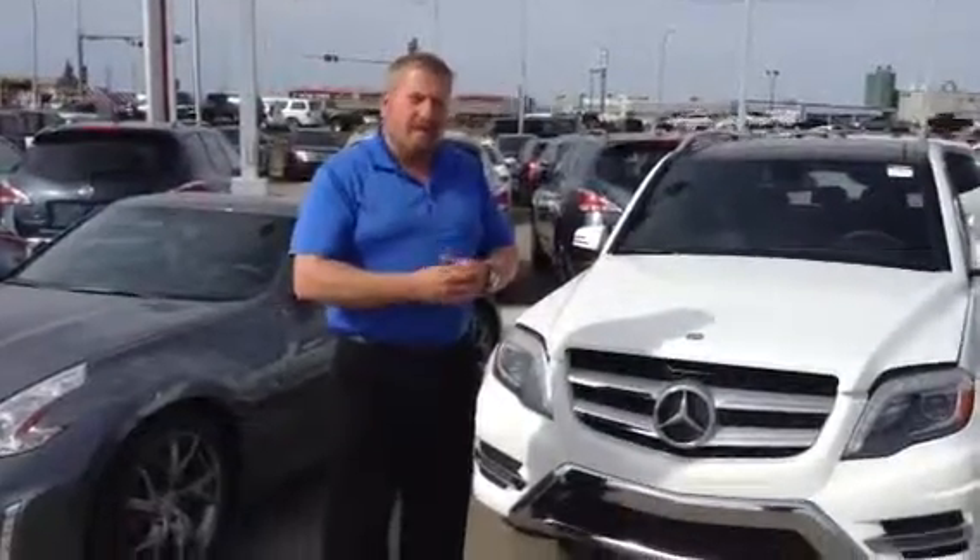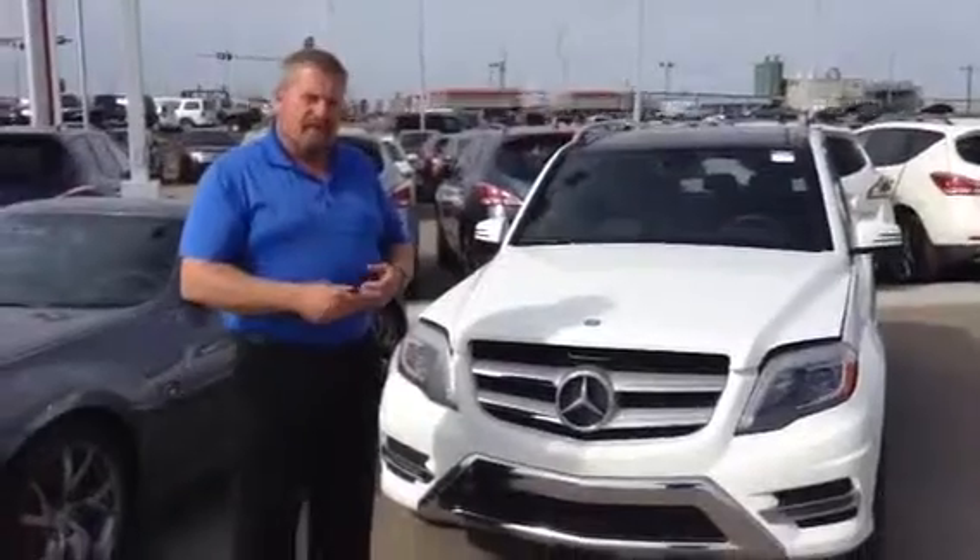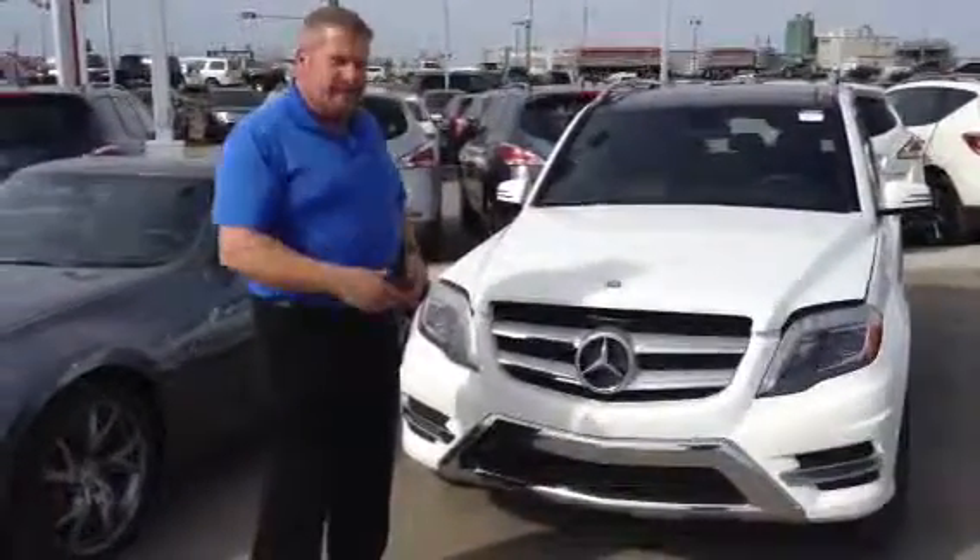Hi Ashwinnie, it's Roger here from LA Nissan. As I promised, I'm going to show you a quick walk around of the 2015 Mercedes GLK.